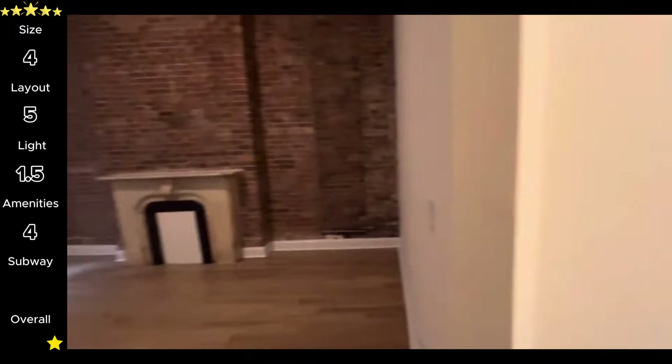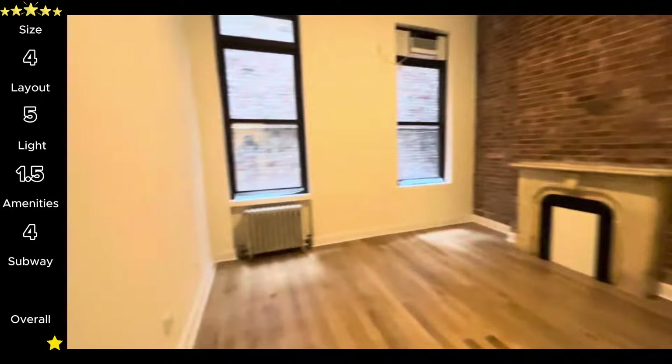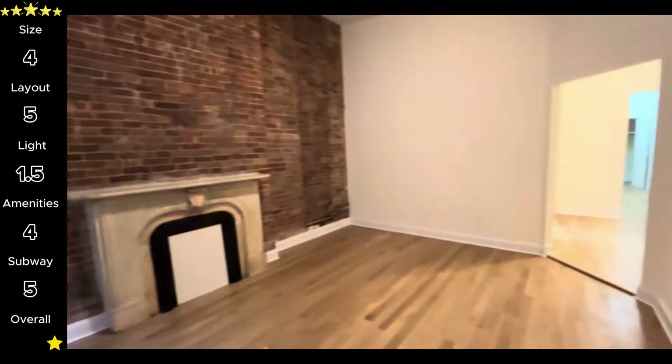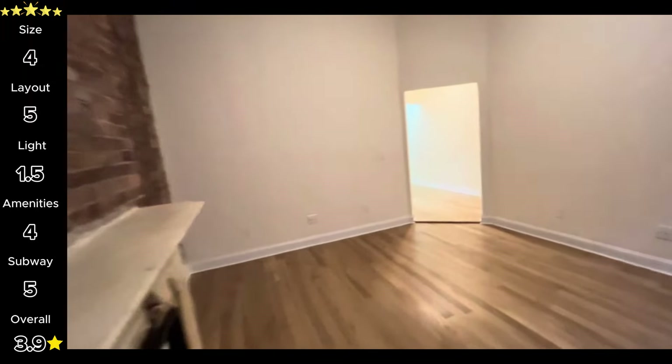For transportation, you're only a block from the 4-6 and two blocks from the RW — five stars for subway access. That brings this unit's overall total to 3.9 stars. The unit might not have great lighting, but it scored highly elsewhere which really helped raise the overall score.